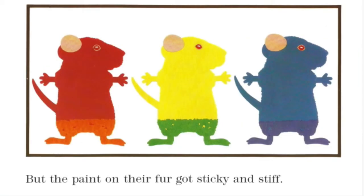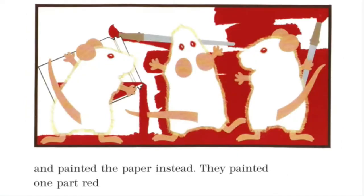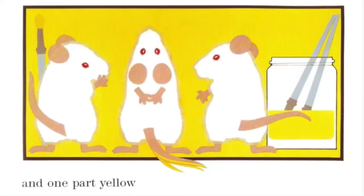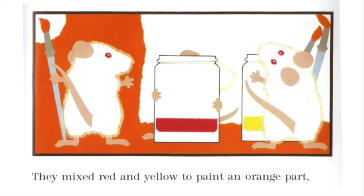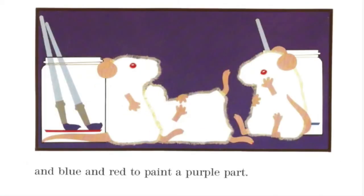But the paint on their fur got sticky and stiff. So they washed themselves down to a nice, soft white, and painted the paper instead. They painted one part red, one part yellow, and one part blue. They mixed red and yellow to paint an orange part, yellow and blue to paint a green part, and blue and red to paint a purple part.